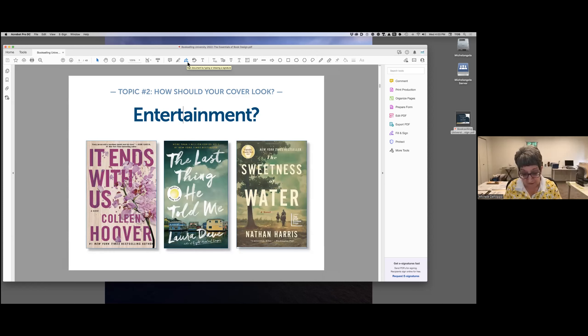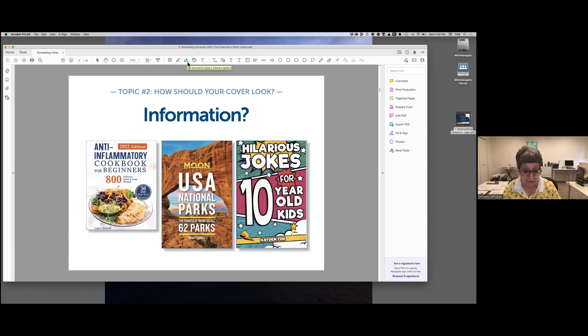How should your book cover look? The answer depends on what your book is about, who your audience is, and what exactly you are selling. If your book is fiction, you're selling entertainment, intrigue, romance, adventure. The title and the graphic should pique the buyer's curiosity and hint at the story, but the cover design should never give away the story. We want the reader to imagine that the story is a good one and worth buying.